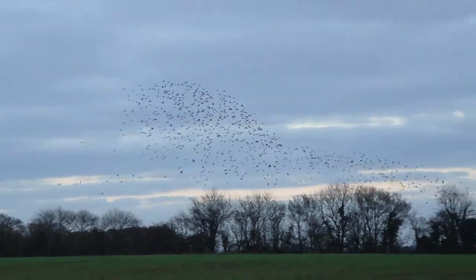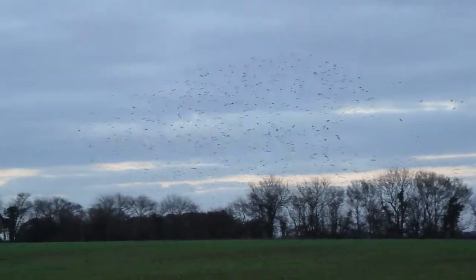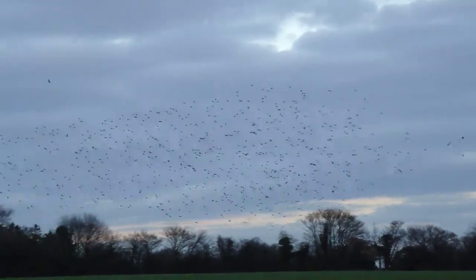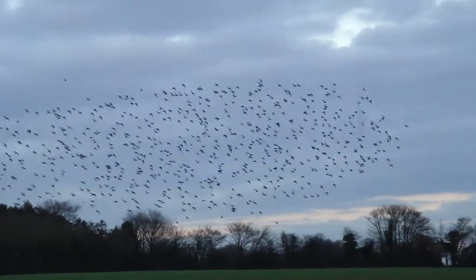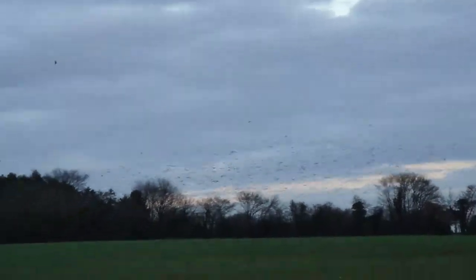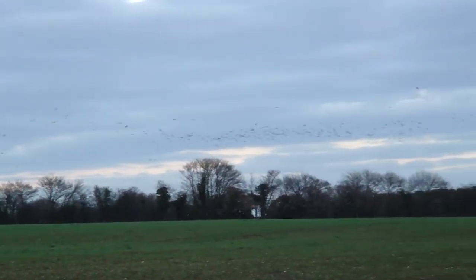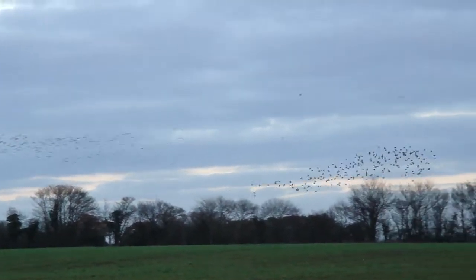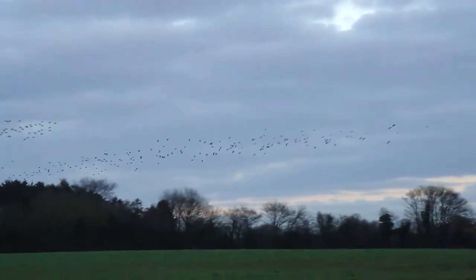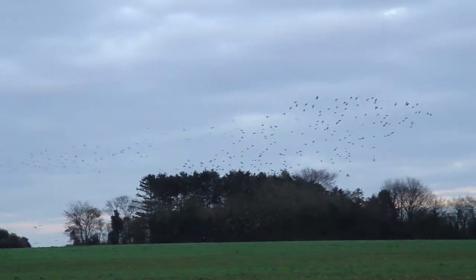They like the sort of flat open space for some reason. The local name for them is Pewit. I don't know if you can actually hear them calling now. I just heard a buzzard in the distance as well. But it's always very exciting when these birds come in in the wintertime and you see the fields covered with them.